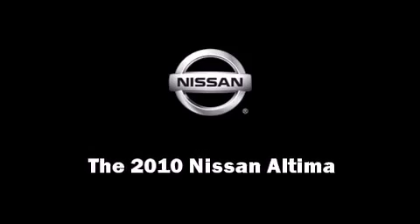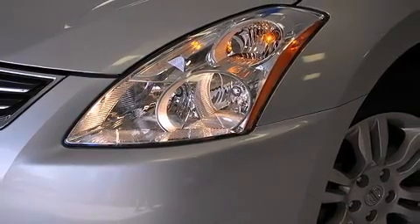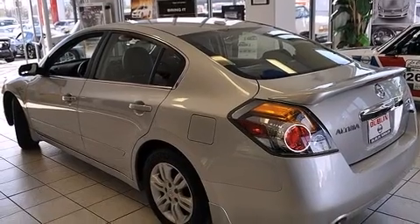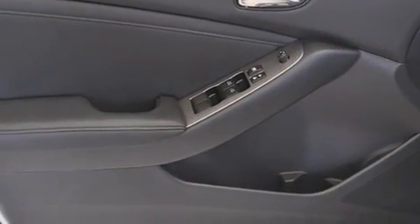Discerning drivers will appreciate the 2010 Nissan Altima. This four-door sedan still has less than 15,000 miles. Smooth gear shifts are achieved thanks to the 2.5-liter four-cylinder engine. And for added security, Dynamic Stability Control supplements the drivetrain.